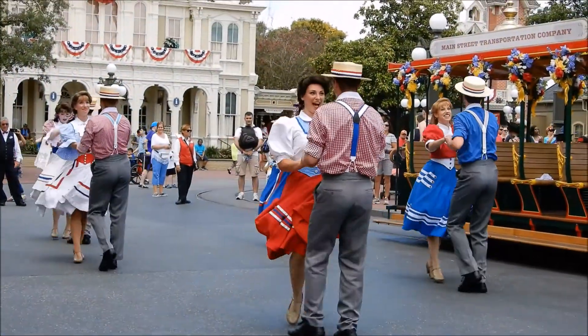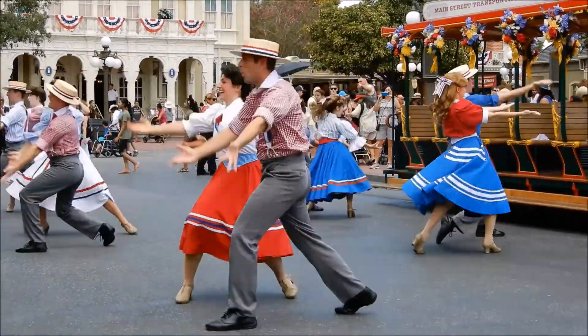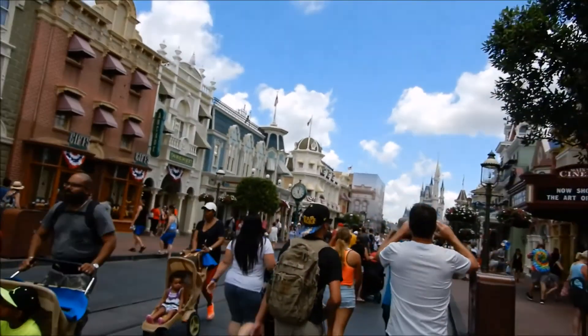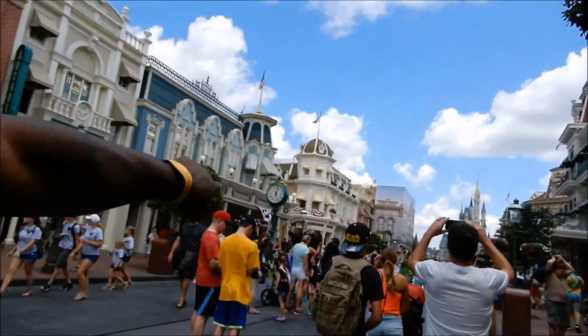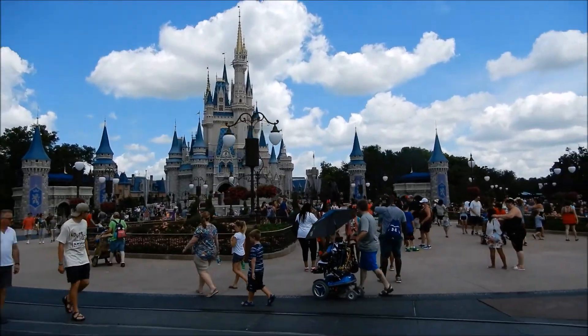My strategy for Disney World is pretty much similar to my strategy at Disneyland. When you're here at the castle, making a right gets you to Space Mountain and Tomorrowland, or make a left to go to Frontierland. My goal is to hit Haunted Mansion first, so that's kind of where we're gonna go. Right now it's almost the middle of the day so it is a little crowded, but still go left.